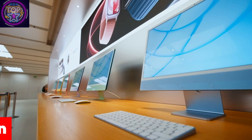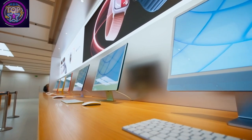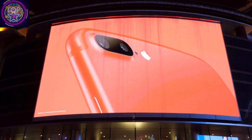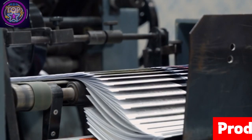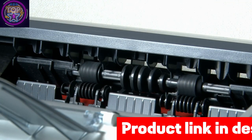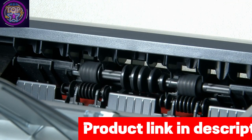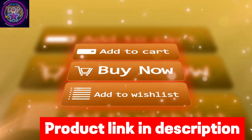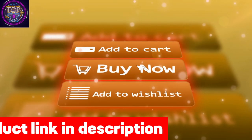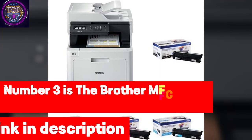The T210 printer can achieve print speeds of up to 45 seconds per page for D-size prints and can generate 59 D-size prints every hour. This printer is equipped with a substantial 500 megabytes of RAM and adeptly manages intricate jobs. Check out the link in the description box below if you're interested in this large-format printer.